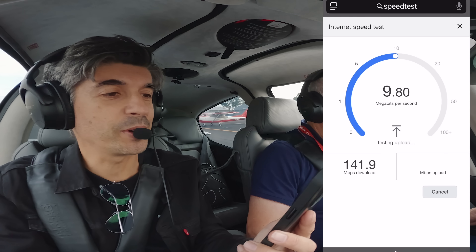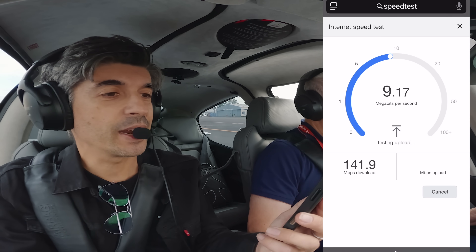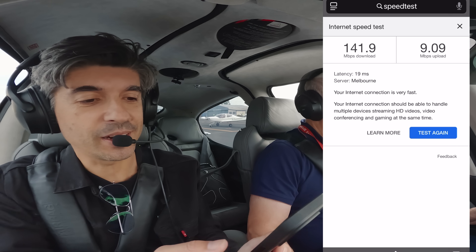Taxiing out to the run-up bay, a quick speed test shows 141.9 megabits per second download and 9.09 megabits per second upload here on the ground in Moorabbin. We're going for a short 15-minute flight down to the southern side of Melbourne to see how this performs in the air — especially given that this Cirrus SR22 Turbo is a very fast aircraft. Can Starlink keep up? It's one thing to get a fast connection on the ground, but what's that connection like when we're actually up in the air?